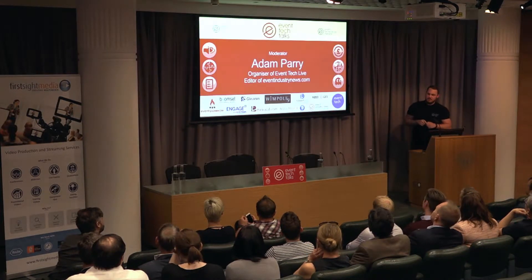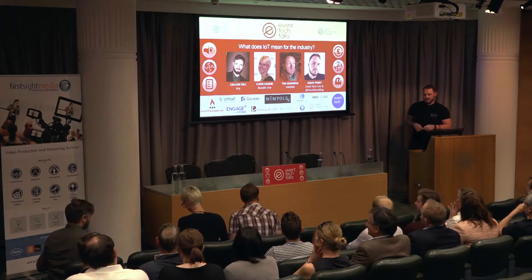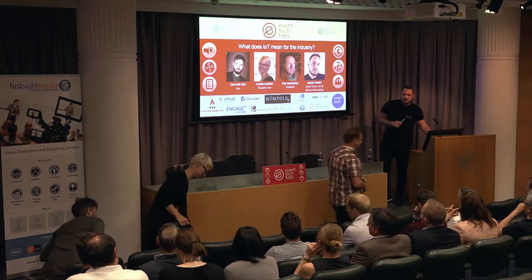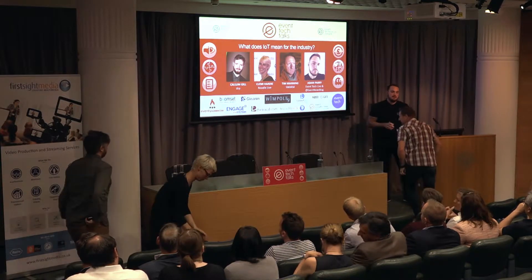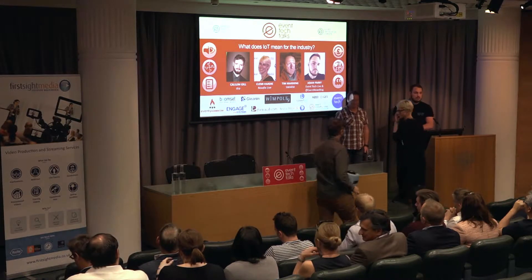Okay guys. I'd like to invite our panel guests up to discuss the Internet of Things. Just to remind people, there are a few different ways to get involved with the panel and ask questions. We have the event app, which you can search on the app store under ETT17 or Event Tech Talks. We also have Me Too — you can use the web URL to submit your questions. If a question is directed at one of the panellists, please indicate who it's for.